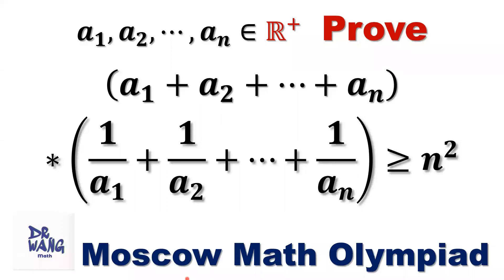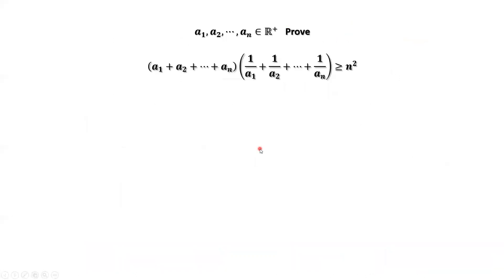Hello, everyone. I'm Dr. Wei. Here is the question. A1, A2 until An are positive real numbers. Prove that A1 plus A2 plus until plus An, times 1 over A1 plus 1 over A2 plus until plus 1 over An, is bigger than or equal to N squared.